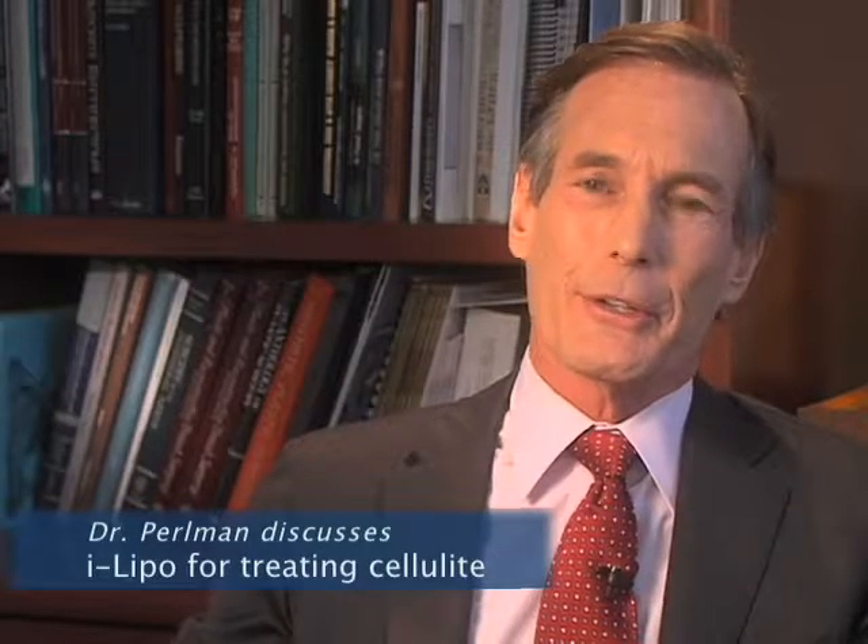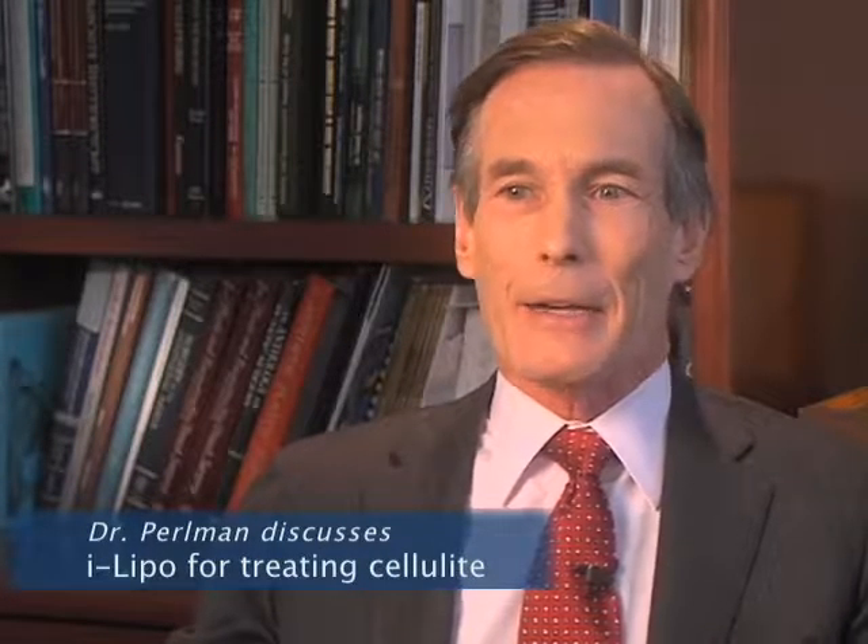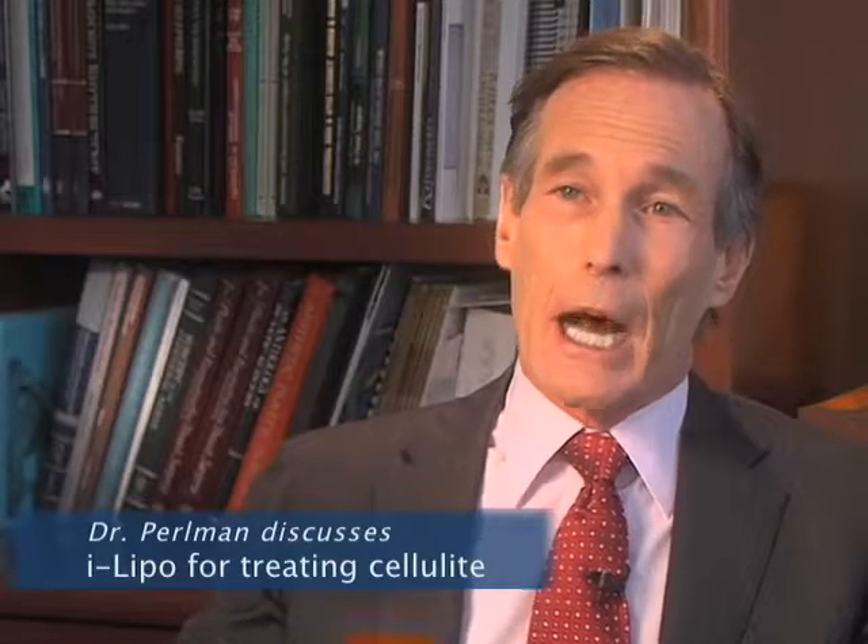Cellulite comes from the basic structure of the subcutaneous tissue beneath the skin layer, where there are fibrous bands surrounding globules of fat. In females, the orientation of those fibers is more vertical. So if excess fat is stored, or if circulation changes because of weight gain and possible accumulation of toxins, the area swells, creating a cobblestone appearance on the surface of the skin.